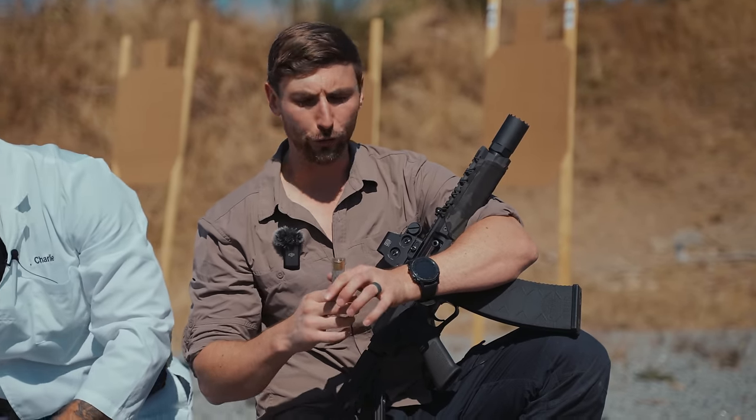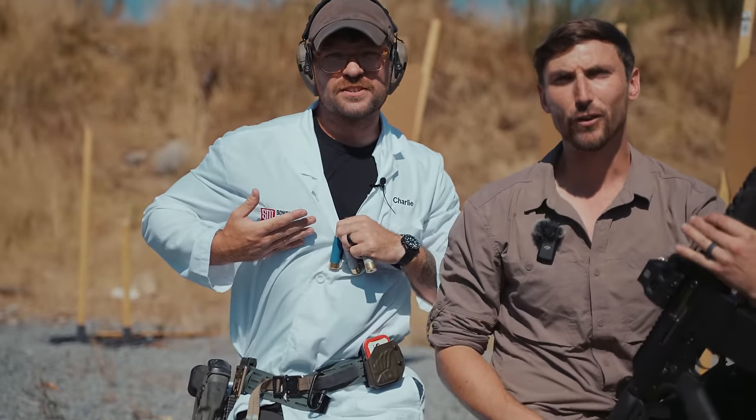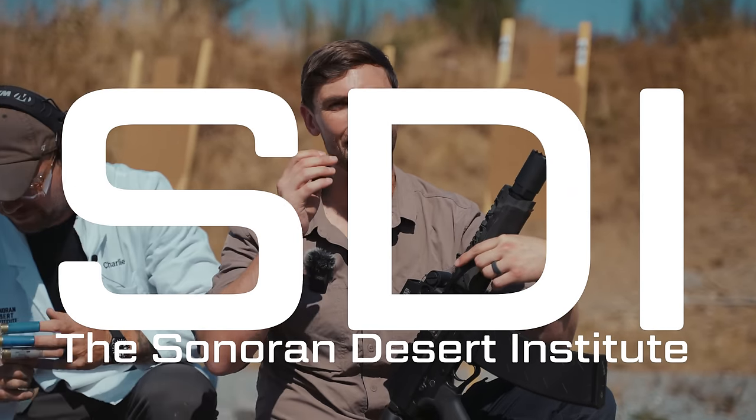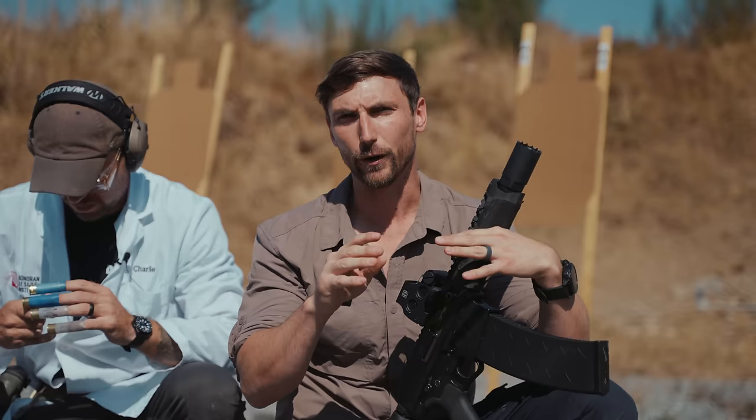But before we start, we of course have to thank the biggest sponsor of the channel. The biggest sponsor of the channel is the Sonoran Desert Institute. A big thank you to them for sponsoring this channel. We can't thank them enough. If you're looking to get your start in gunsmithing, they are the people to go to. We love them. Thank you to the Sonoran Desert Institute.